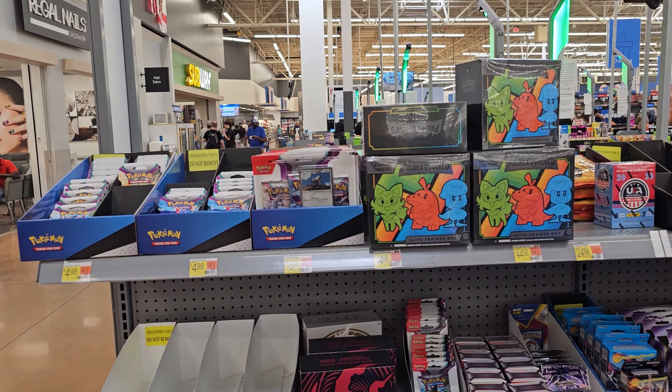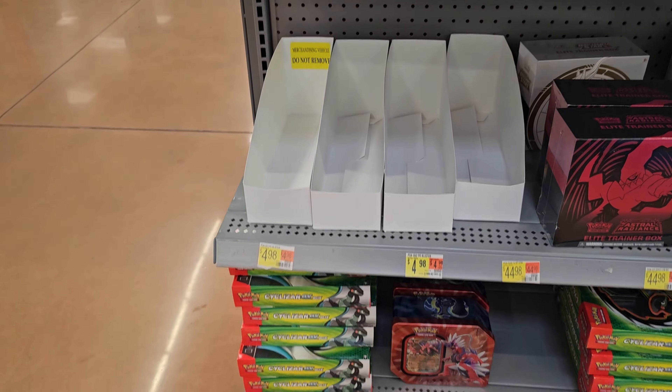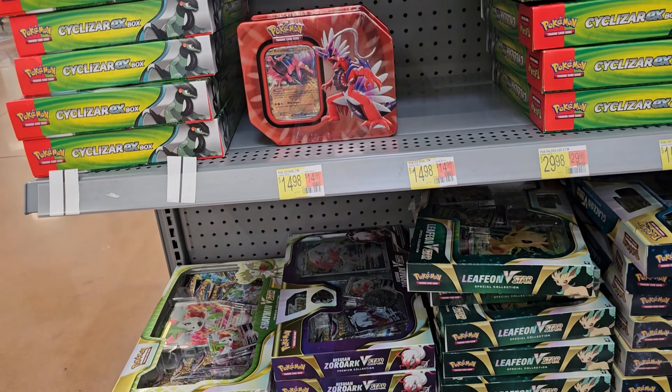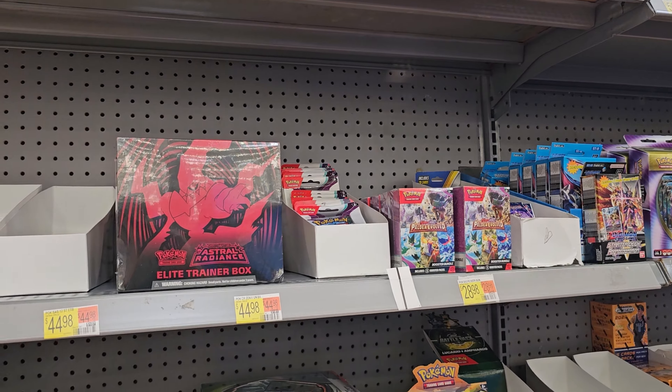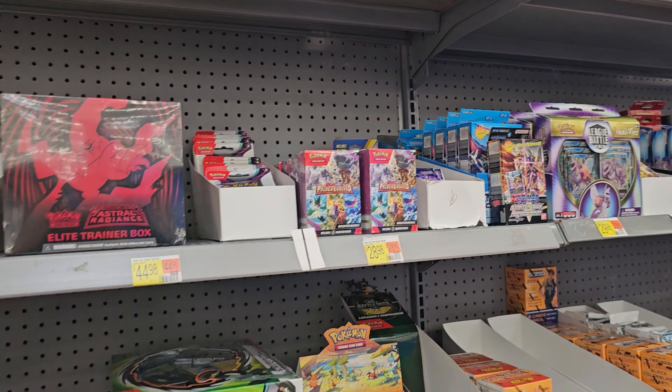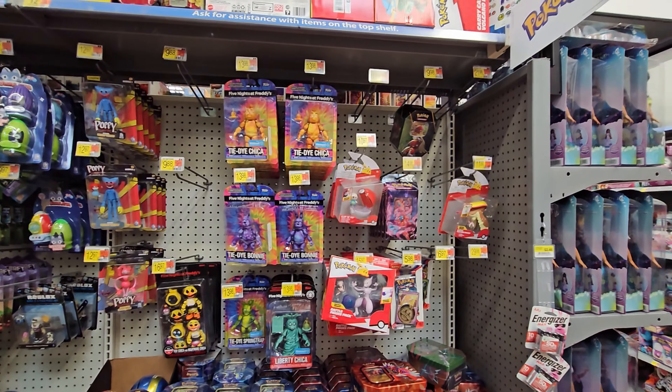At store two there's more Paldea as you can see with single packs, a ton of Cyclozar, Glaceon, and Leafeon boxes, plus an ETB. That's pretty much it here. We're going to check toys real quick and then head to one more store.